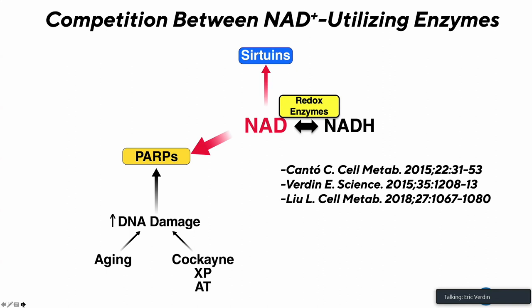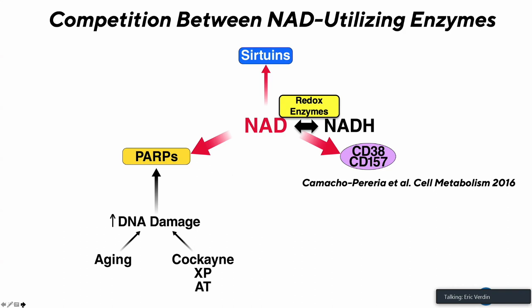We published a number of years ago, and Carlos Canto and Johan Oryx published a similar review at the time, proposing a competition model between NAD-utilizing enzymes. According to this model, during aging there is increased DNA damage — accelerated in patients with deficient DNA damage repair such as Cockayne syndrome, xeroderma pigmentosum, or ataxia telangiectasia — leading to activation of PARPs, which drains NAD away from redox enzymes and sirtuins. The focus of my talk is now on another family, CD38 and CD157, which are also NAD-consuming enzymes — NAD hydrolases.